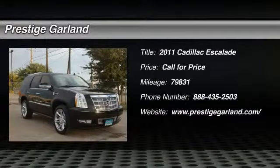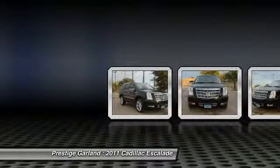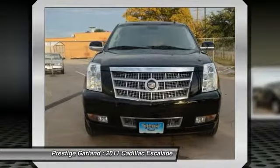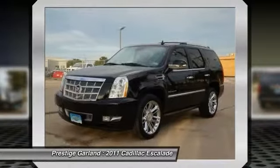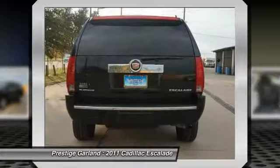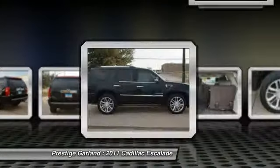The 2011 Cadillac Escalade. A full-size luxury SUV, the Cadillac Escalade stands for A-List style. Thrilling yet effortless performance combined with advanced luxury and technology that's on the leading edge of the industry makes the Escalade an easy choice.